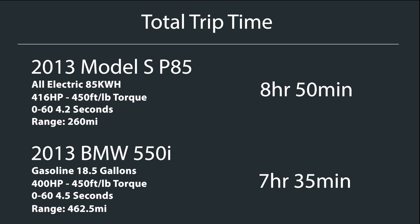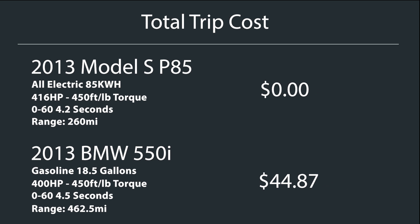Whether that hour and 15 minutes is important to you depends on the person. Personally for me, it's not — if I'm on a trip that long, an hour and 15 minutes doesn't make a large difference. As far as cost, for the Tesla it would be nothing — free — because the Tesla has free supercharging for life. For a BMW, you'd have to spend about $45 in gas. Whether that's important — if you're talking about cars in this price range, we're talking about $70,000 to $90,000 cars. If you can afford one of these cars, the $45 in gas probably doesn't make a large difference.